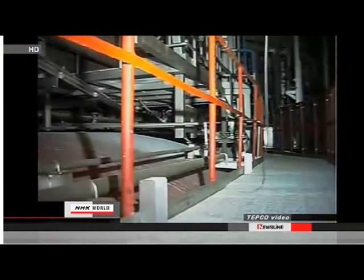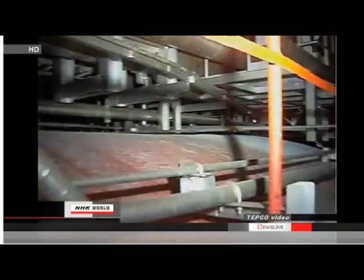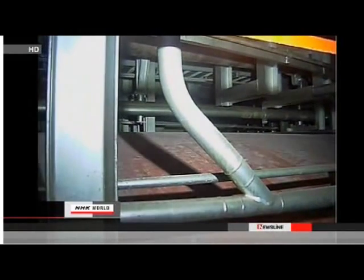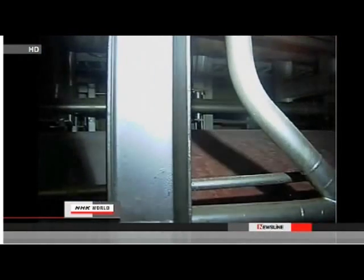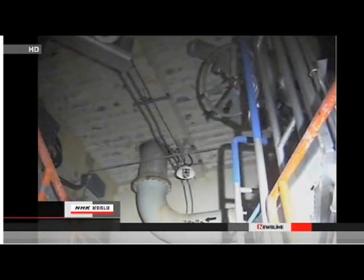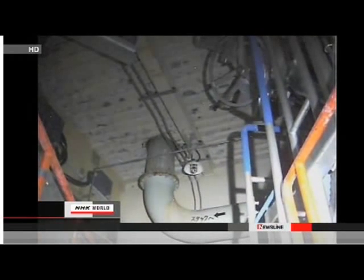Did engineers pinpoint the location of the water leaks? Unfortunately not. TEPCO checked about 90% of the upper part of the suppression chamber, but found no serious damage to pipes or facility, which means water may be leaking from the lower part of the chamber or from the pipes connecting the suppression chamber and the containment vessel. But the lower part is submerged in water and not easily accessible, so TEPCO needs to develop a new method for inspection.